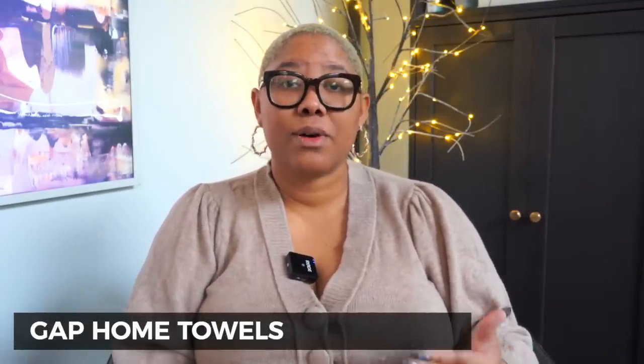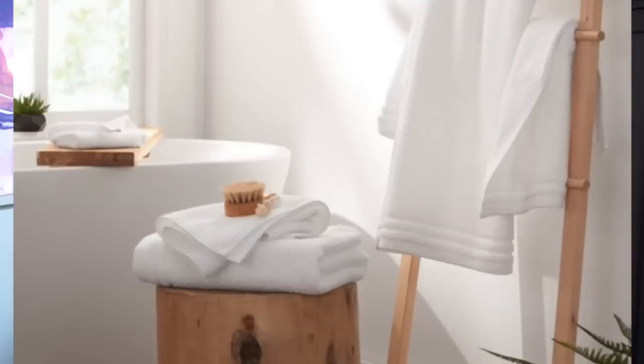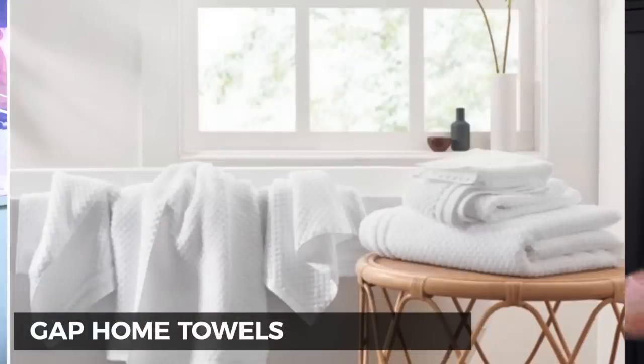Gap Home also makes hand towels and bath towels — white and gray — and they hold up really well, honestly competitive with some luxury towels I own. You can get a full set: a bath towel, hand towel, and washcloth. If you're setting up a guest room, these towels actually coordinate with the sheets so it feels like a really nice luxury hotel experience, without breaking the bank.